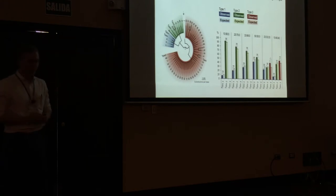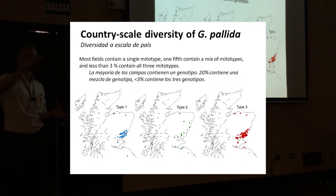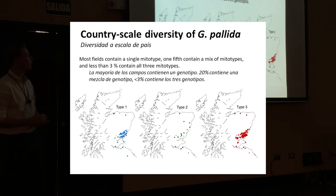So the answer was: yes, it worked. Going to analyze the data — I've zoomed out to the whole country and will slowly zoom in to different scales. Looking at a map of Scotland, we found that most fields contained only one of these different pallida populations. About 20% of fields contained at least two different populations, and about 3% contained all three populations. We could map with really high accuracy where these populations were across the country.